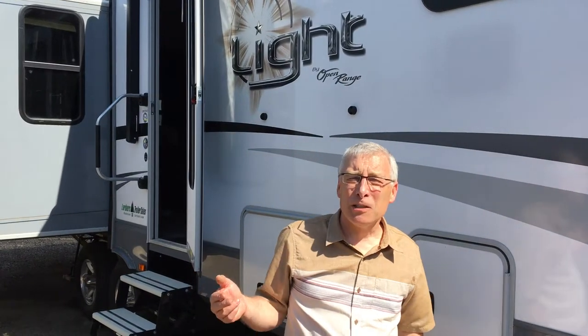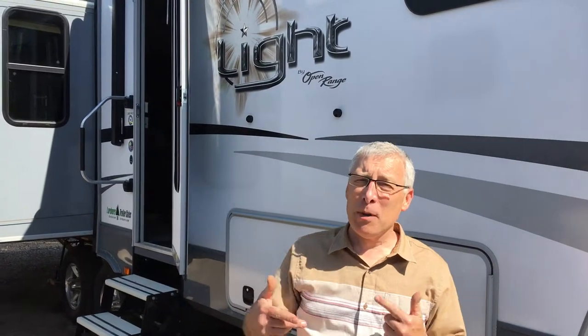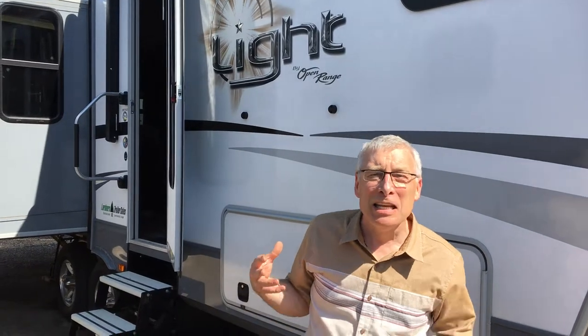Kelly here from Lardner's Trailer Sales. This trailer, you want to pay attention — there's a whole lot of neat stuff in here.